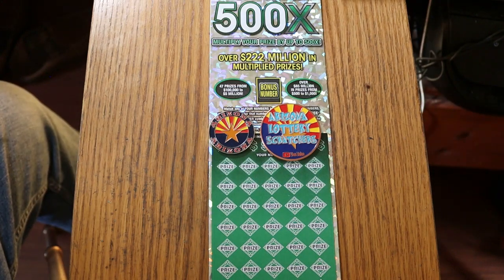What's up, YouTube? Welcome to another edition of One a Day in June. This is AZ Scratchers. So here we are, moving right along towards the end of the month.